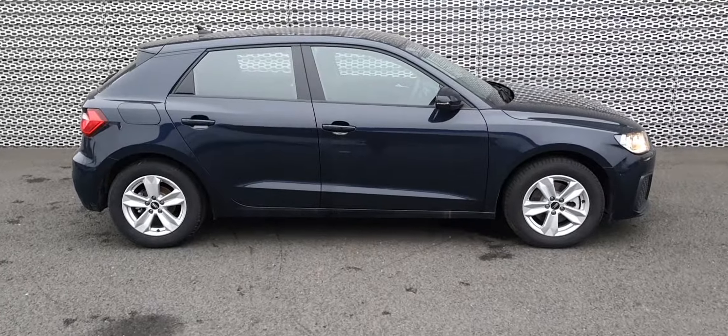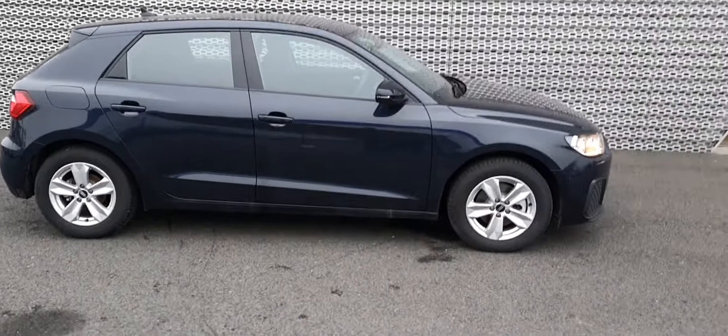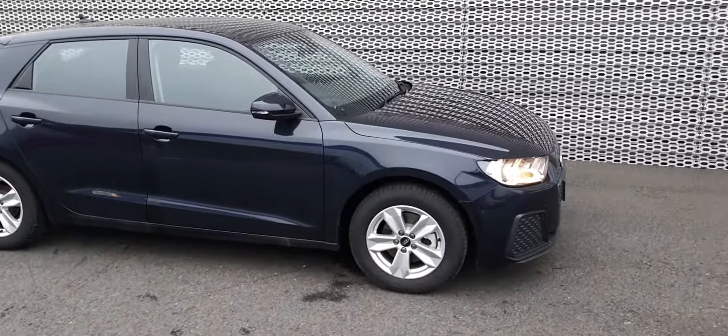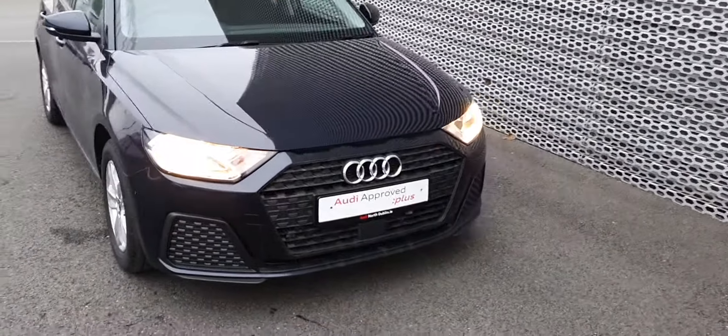Hello guys and welcome to Audi North Dublin. Today we have this lovely 2021 Audi A1 Sportback for you. It's a 1.0L TFSI with 110hp, comes in Furamint Blue, and it's an SE model.